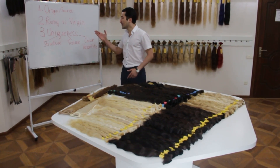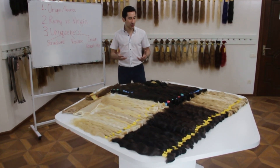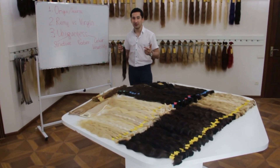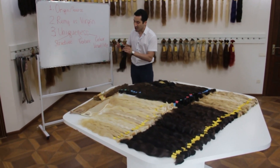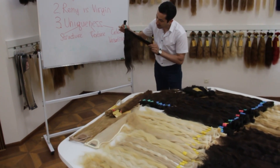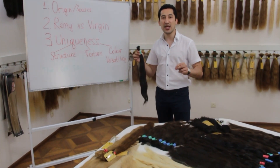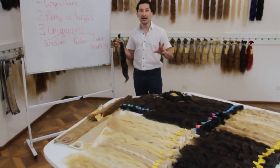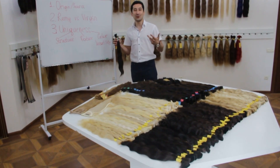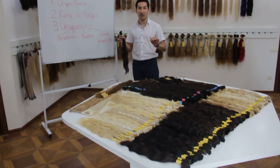Last but not least, uniqueness — why is Russian hair so unique? The answer is simple. The Russian hair is very, very thin. It's very soft and very silky. If you touch the Russian hair, it's super thin in its structure. I would say that Russian hair is the thinnest hair in the world and you can't compare any other source. Especially we get questions about Indian hair — it's like comparing oranges and apples. It's something incomparable. The Russian hair is very soft and very thin.